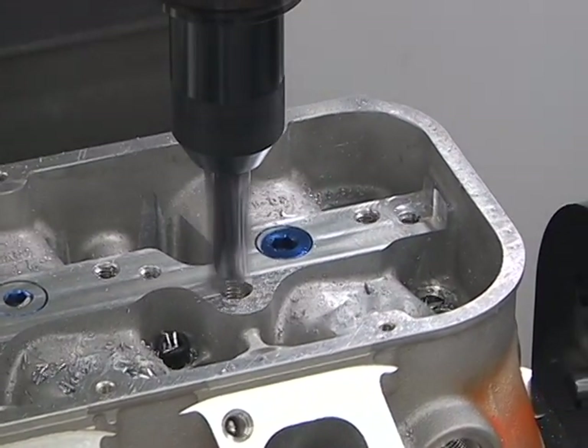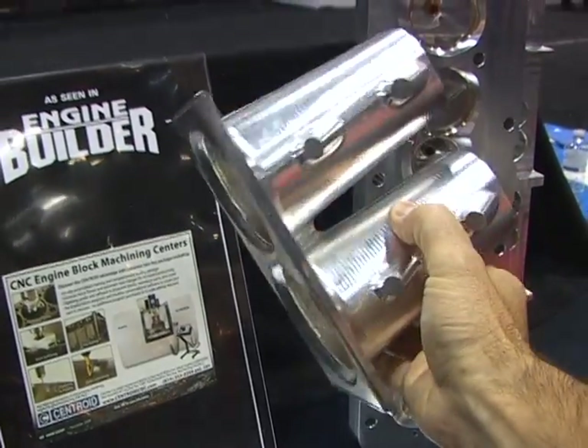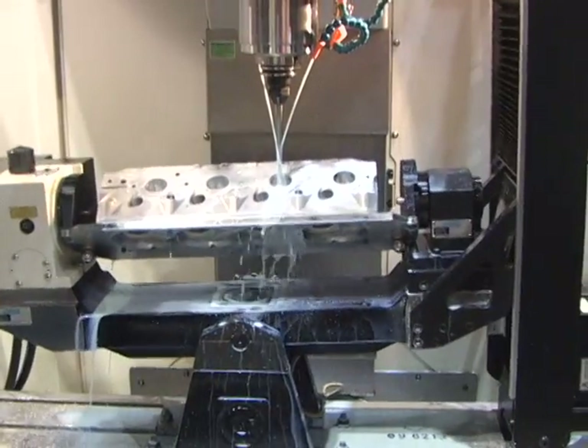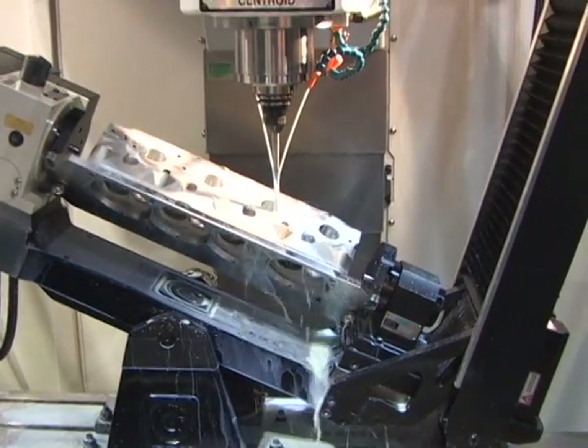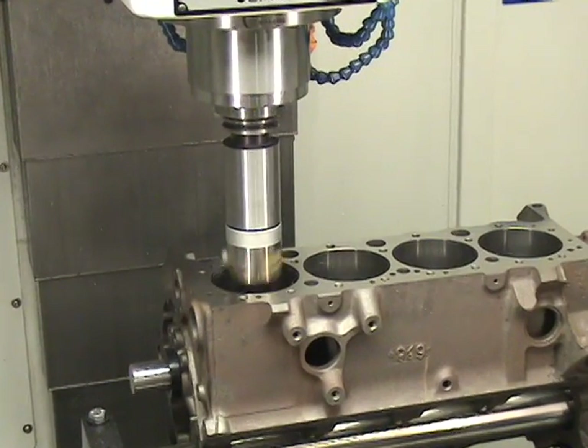Limited only by your imagination, the A532 will surely become the most valuable machine tool in your shop. With just one CENTROID machine, you can be CNC porting cylinder heads in the morning and then CNC blueprinting and machining blocks in the afternoon.